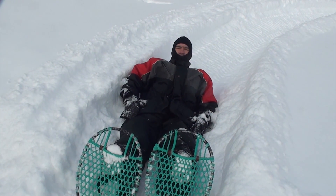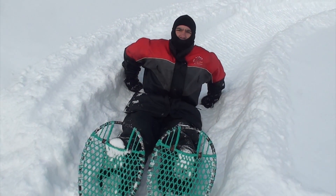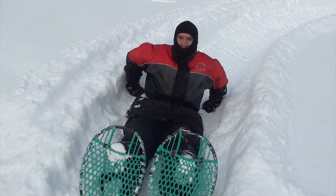We call them bear paws — you get them from Newfoundland, they're handmade. These have old leather bindings on them. The newer ones have old truck tires cut out as a loop: you stick your toe into it, pull the back loop over your heel and away you go.